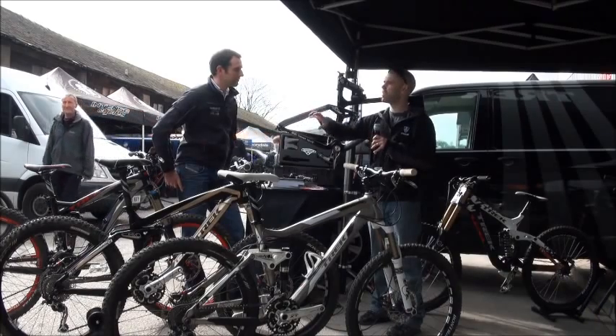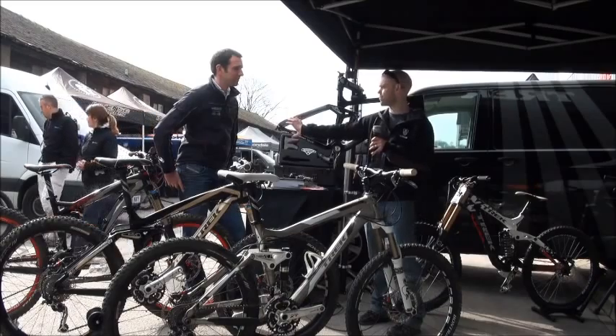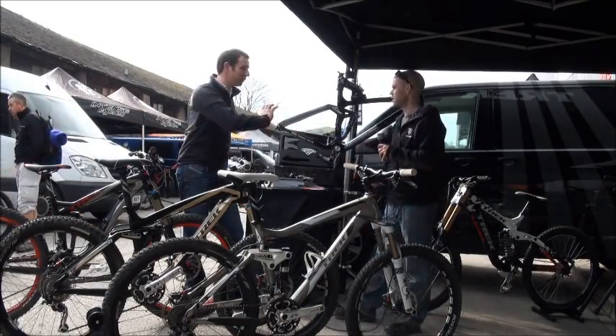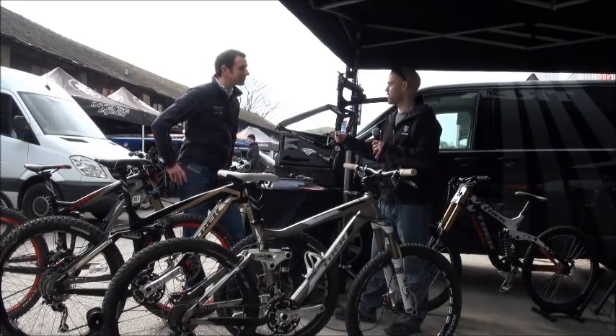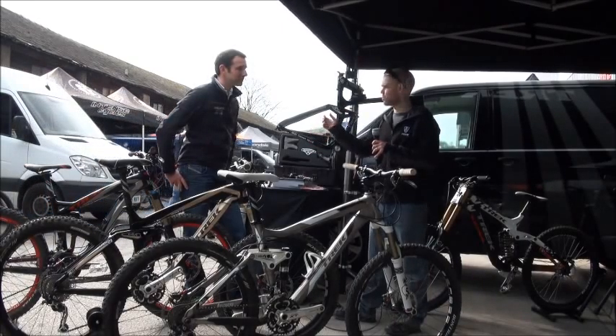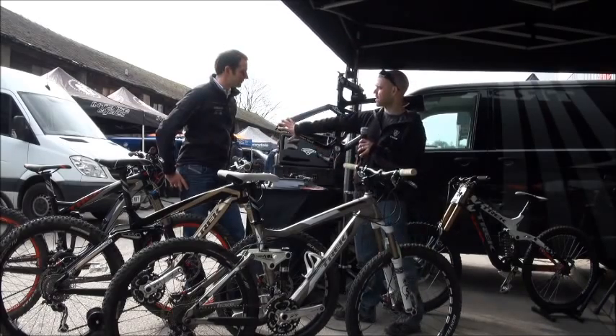It means that the suspension continues to move even when you've got the brakes on, and it feels completely natural. You almost don't feel like it's there until you ride another bike that's got it, and then all of a sudden you really miss having that ABP. Obviously you're braking on the descent, so you don't want the wheels skipping out — the suspension needs to move all the time, not just when the brakes are off. Having the suspension active while the brakes are applied gives you more grip, more of the time.